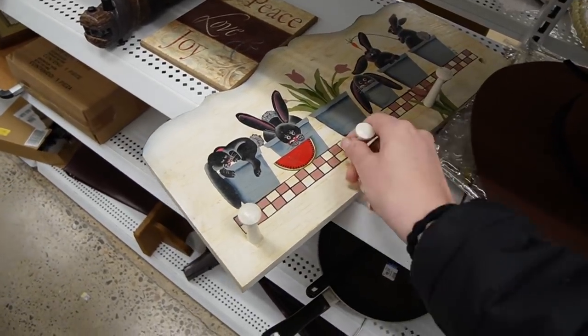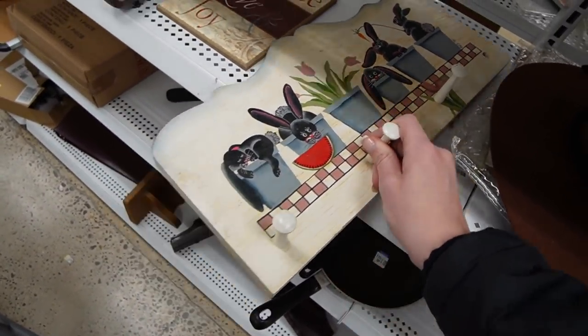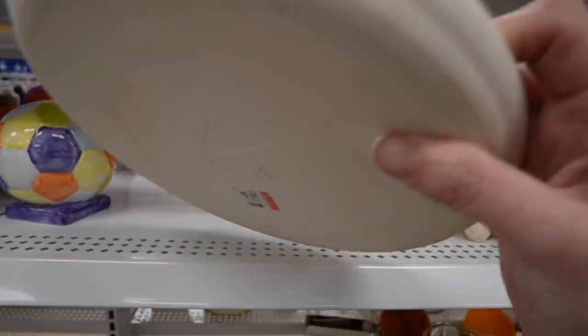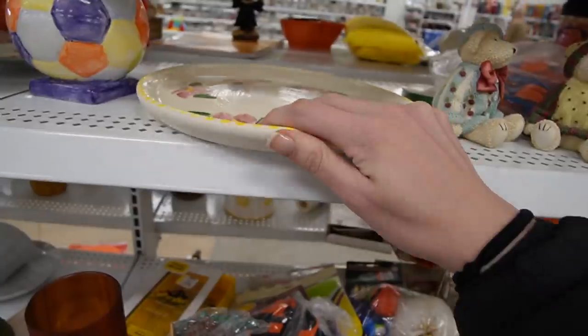That's an adorable little rack — look at the bunnies on that, they're cute. This is a — what is that? VSR 1995. I like the florals on that one.